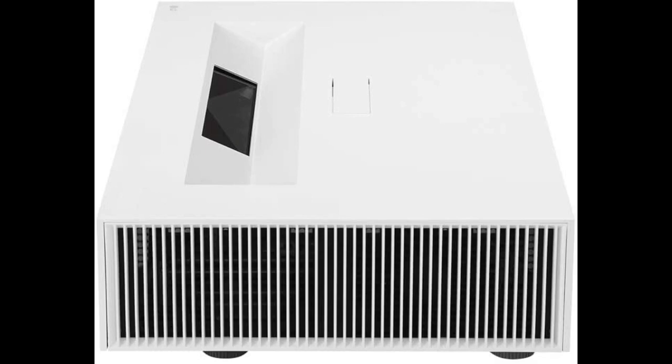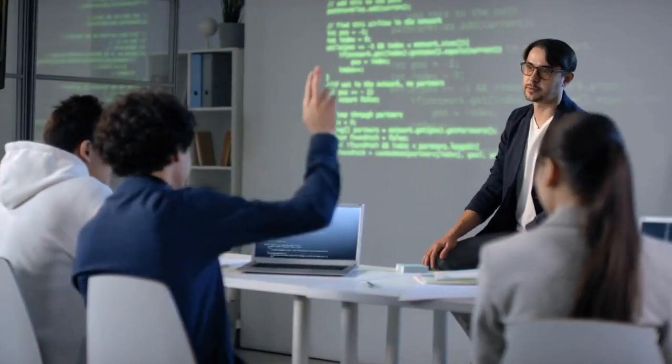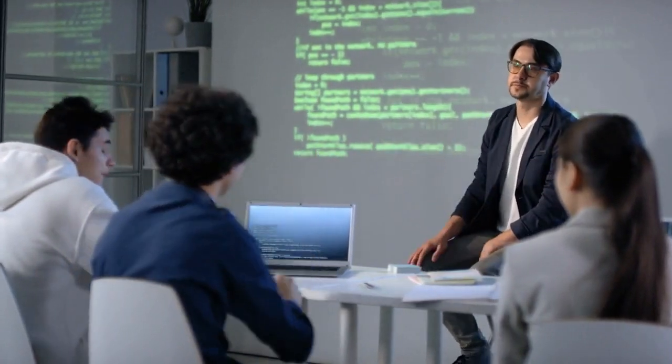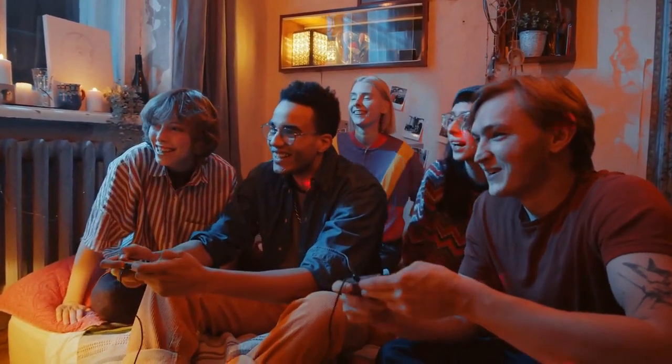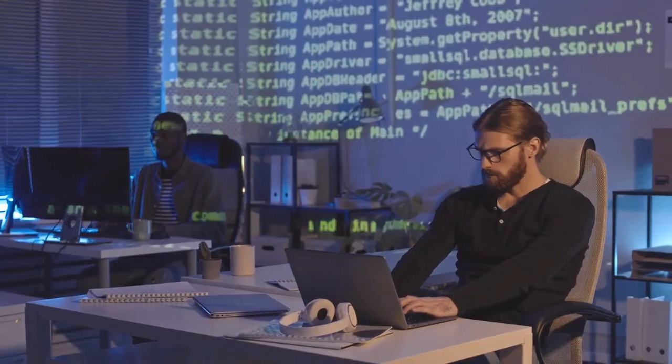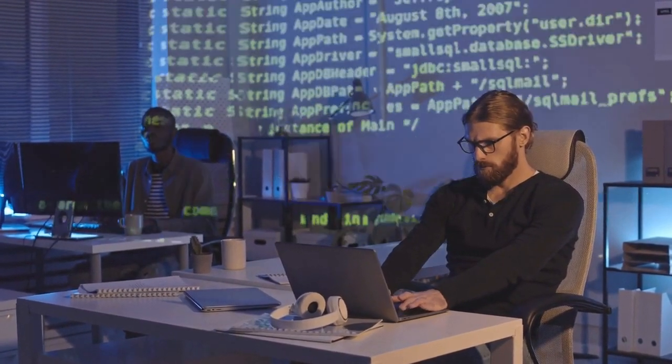5. LG HU85LS 4K UHD Laser Smart Home Theater CineBeam Projector. If you need a projector that can sit right up against the wall, this Ultra Short Throw CineBeam model from LG is your best bet. It's able to project an incredible display just inches away, and its sleek profile will fit perfectly in any room — whether on the ceiling or against a wall.